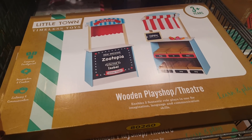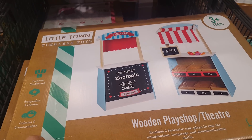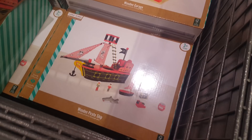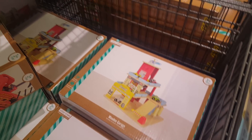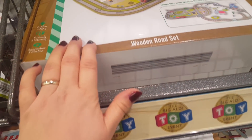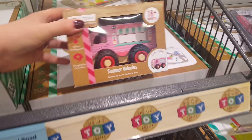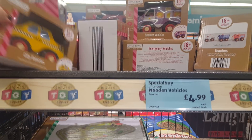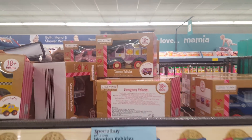And then they've got a wooden play shop and theatre, and that's £34.99 — it looks like you get both in with that. Then there's a wooden pirate ship and a garage at £19.99, and then a railway road set. Here we've got some little wooden ice cream trucks and little vehicles — they're £4.99. There's a little taxi, a little police car and different vehicles up there.